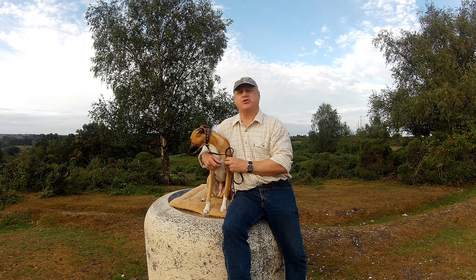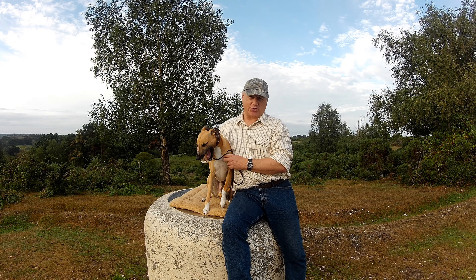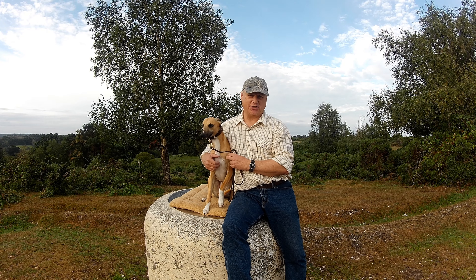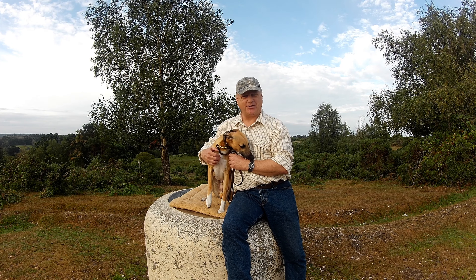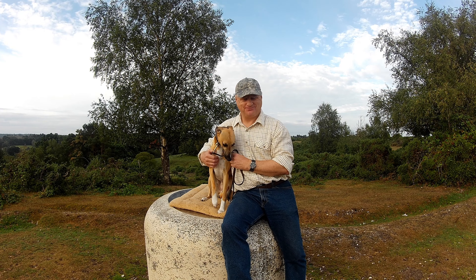Hello, my name is Dave Ford and this is Logan the Whippet. This is the first in a series of videos that the two of us will be doing on walks in the New Forest. Today we're going to be doing a circular walk starting and finishing in the village of Frogham in Hampshire. There's a lot to see and a lot to investigate. Are you ready? He's ready — let's go.